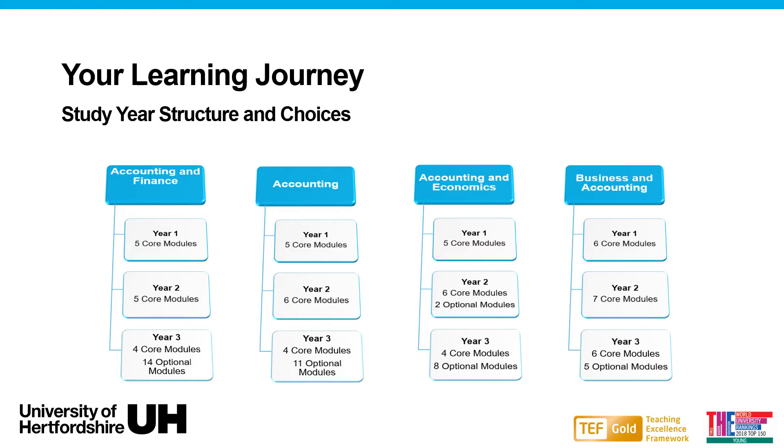Here we have the learning structures for each course. You will find the number of modules available each year. Depending on the learning outcomes, a module can last one semester, which is half an academic year, or two semesters, which is a whole academic year. You can also see the number of optional modules available to choose from.